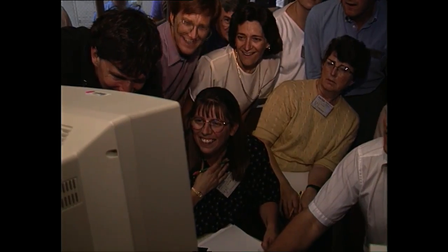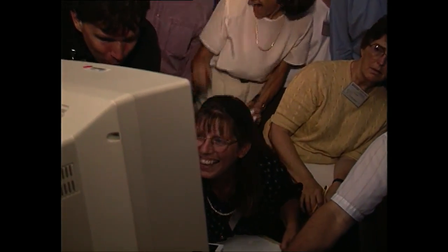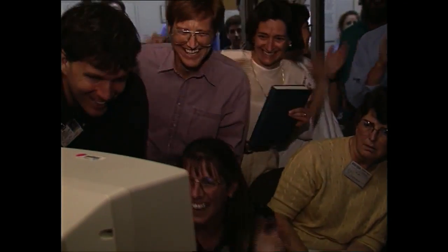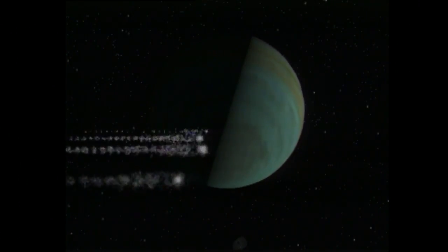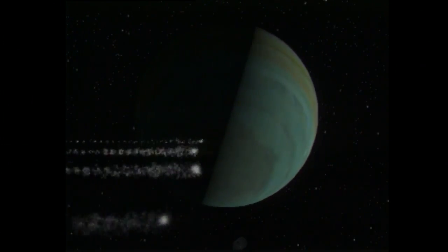Hubble's ability to catch dramatic changes on planets came into full focus during its early days, when it was at the right place at the right time to capture a once-in-a-lifetime cosmic collision. Nearly two dozen fragments of the doomed comet Shoemaker-Levy 9 plowed into the giant planet Jupiter with mind-boggling results. Just beautiful timing — you can't script that.